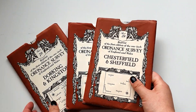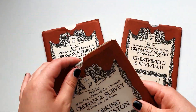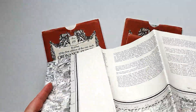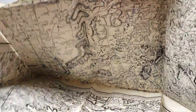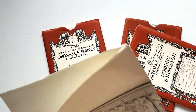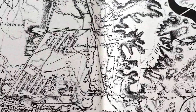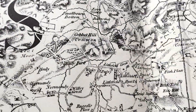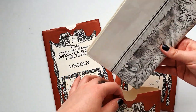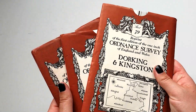The next things are these beautiful Ordnance Survey maps from the UK — I've got Chesterfield and Sheffield, Lincoln, and Dorking and Kingston. I can't tear them up because they're so beautiful. The craftsmanship is beautiful. I've also got these three little bad boys — I don't know the year but I think it's the sixties, maybe.